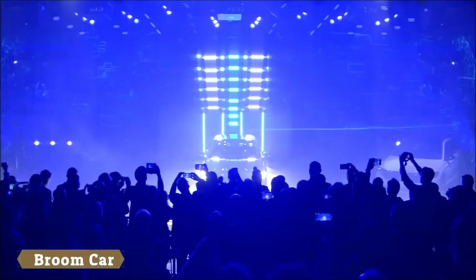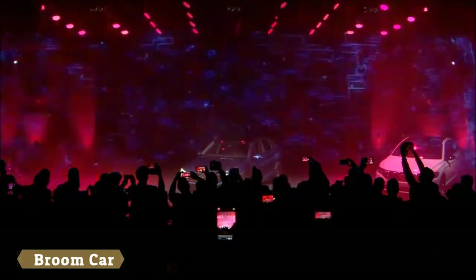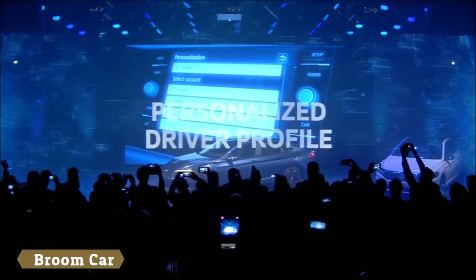Drive the innovation. Full LED headlights and taillights are standard. Full digital cockpit available. Personalized driver profiles.